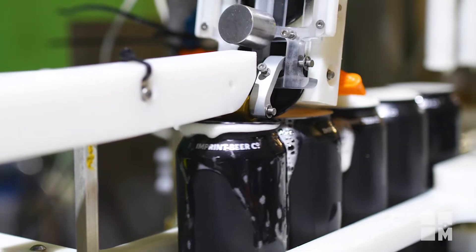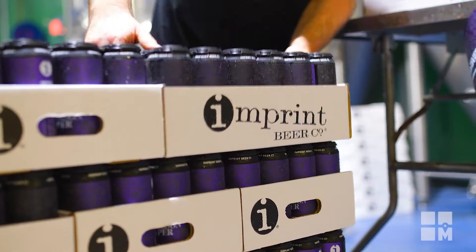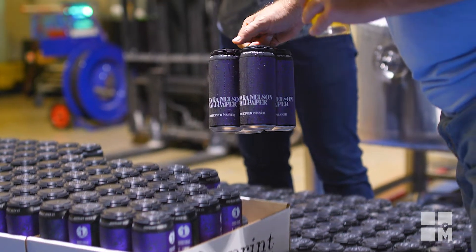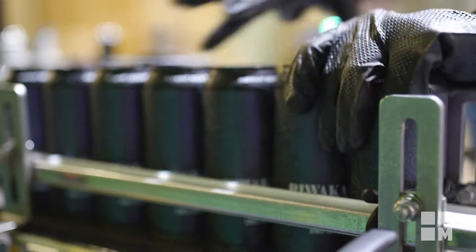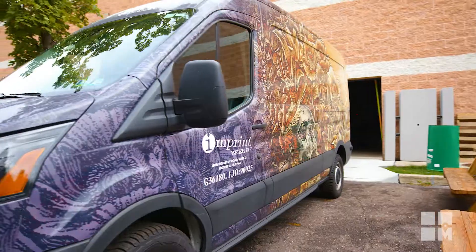Finally, we package it into cans, into kegs, into crowlers, and then we sell those. You guys are a local brewer — talk about why this community means so much to your success. We're successful because of our community, because of our customers. Making beer and enjoying what we do is great, but we take more pride in giving back to the community.